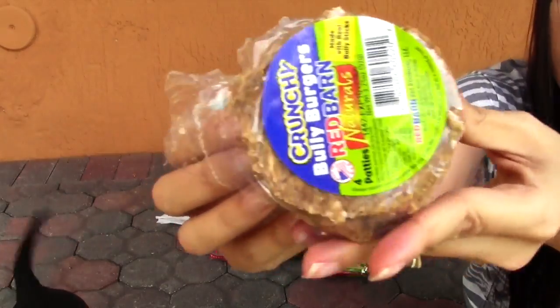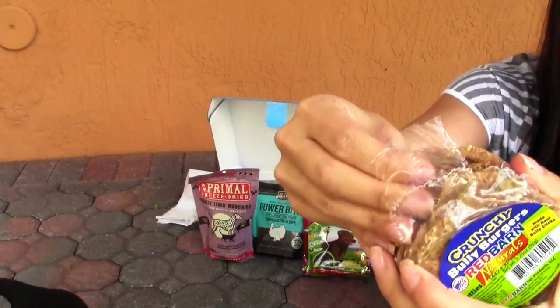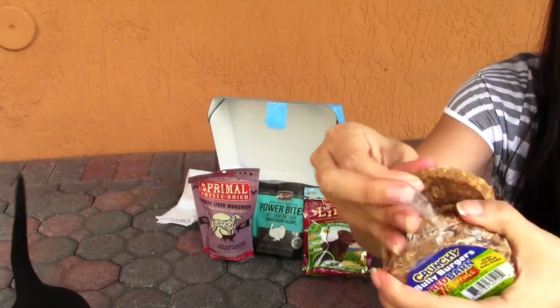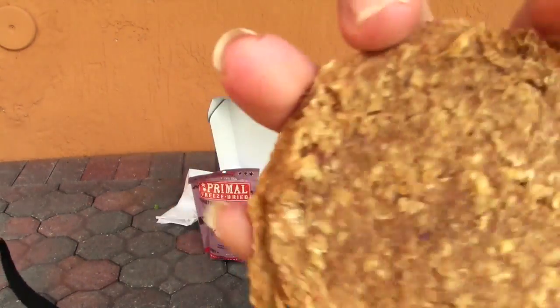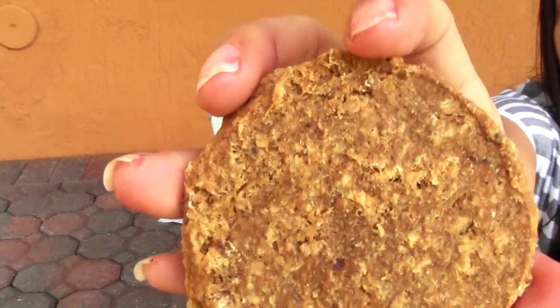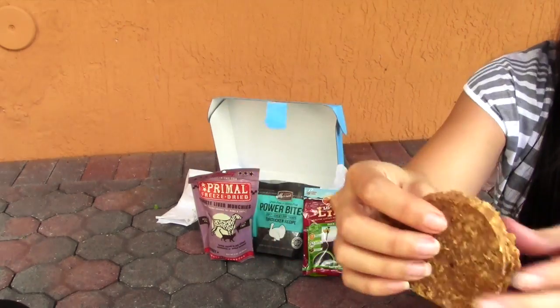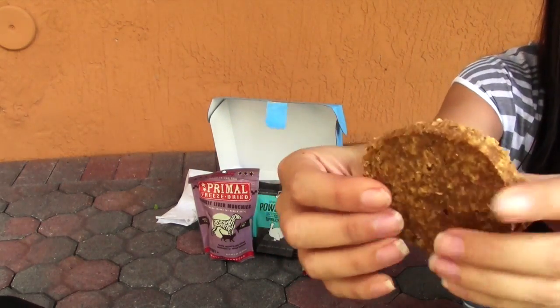These are the bully burgers right here — these are just hard, ground-up, seems like cookies. They're made out of bully sticks, so they just look like this and they're really hard and really crunchy. I don't know if I want to give him the whole thing or not, but I can't even break it.